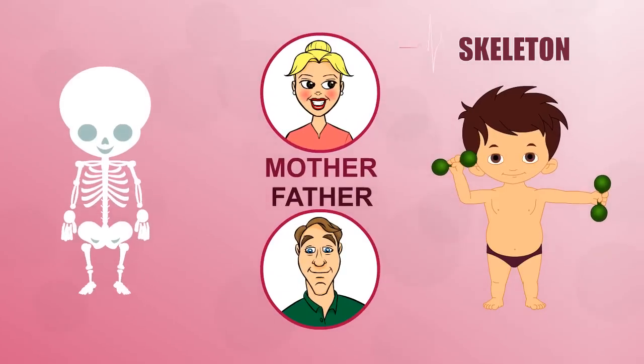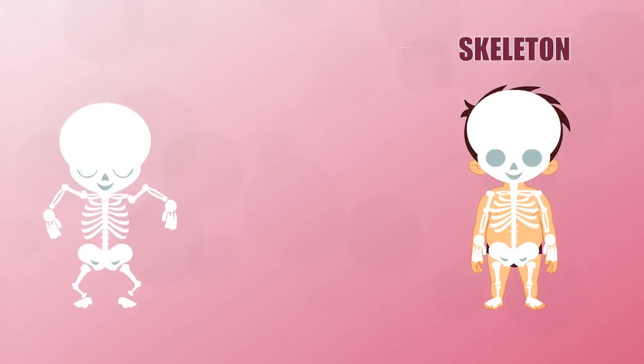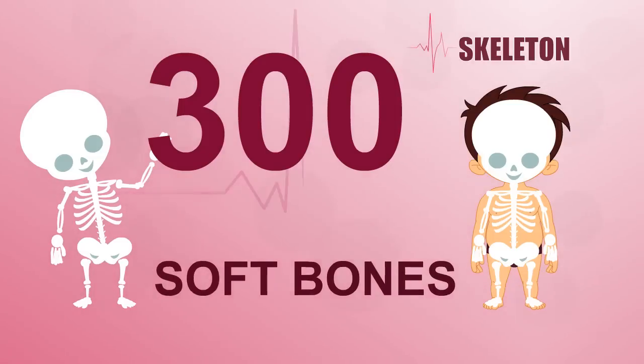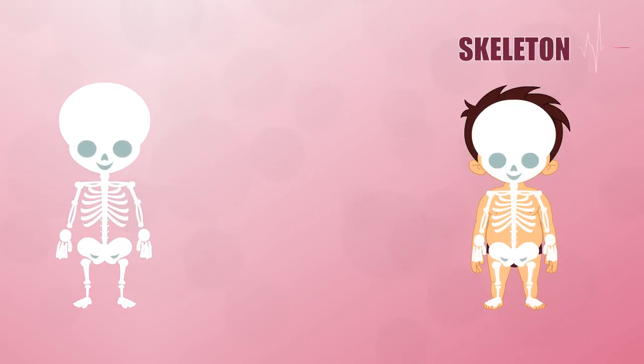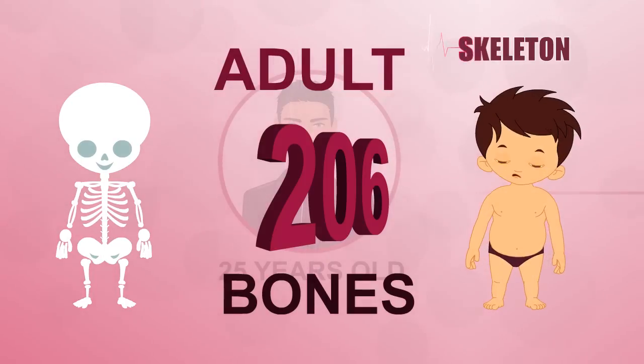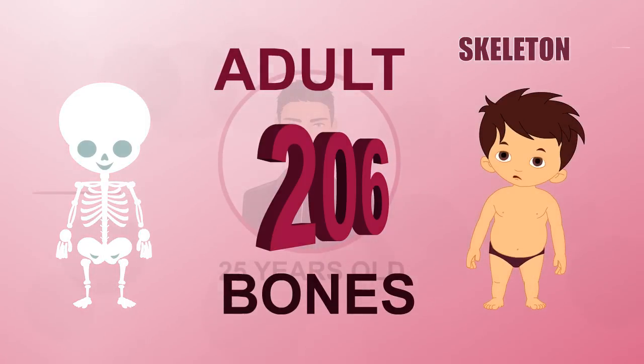You've got more bones than your mum and dad. You are born with over 300 soft bones. But as you get older, many fuse together. By the time you're 25, you will have 206 fully formed bones.